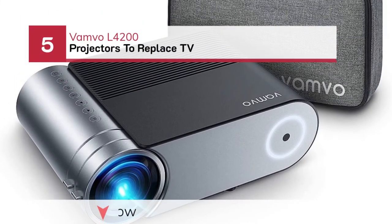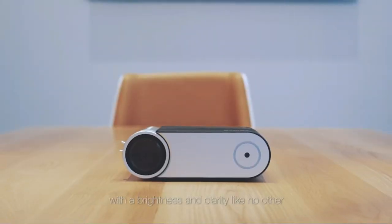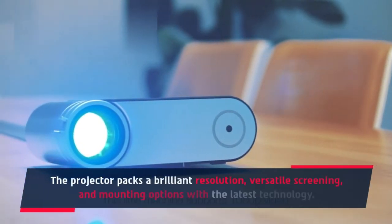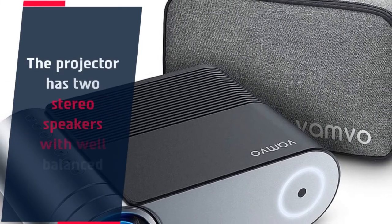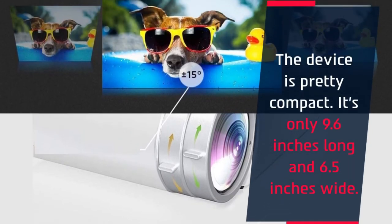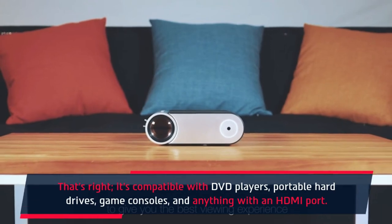Number 5: Vambo L4200 Projectors to Replace TV. Vambo L4200, one of the best portable projectors for business. The projector packs a brilliant resolution, versatile screening, and mounting options with the latest technology. It has two stereo speakers with well-balanced audio quality. The device is pretty compact — only 9.6 inches long and 6.5 inches wide. It's compatible with DVD players, portable hard drives, game consoles, and anything with an HDMI port.